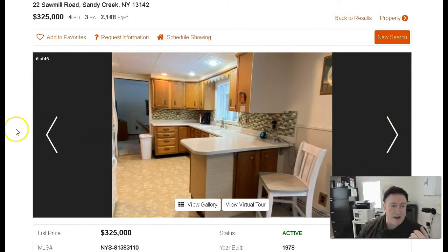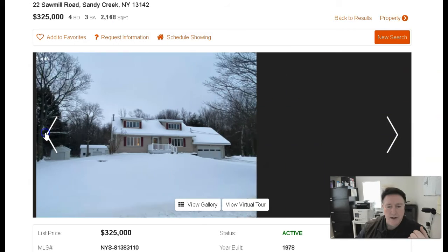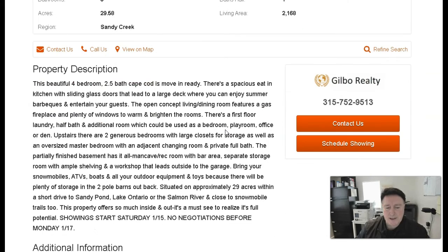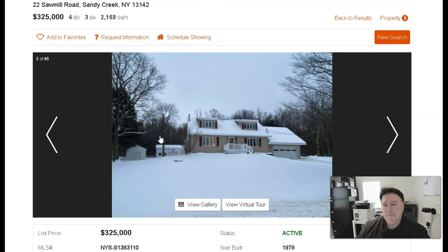Take a look at this house — 22 Sawmill Road. If you have any questions, call me. I'll put the link to this on our website down below in the comments, feel free to click on it. Get a hold of me at 315-804-4847, or the office at 315-752-9513, extension 813. Market Gilbert Realty. Thanks, have a good day.